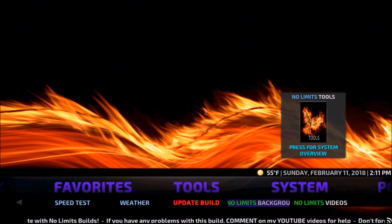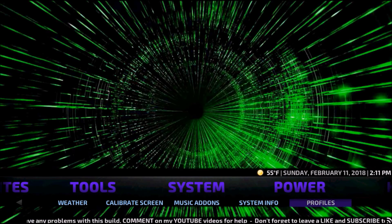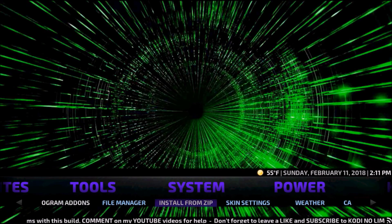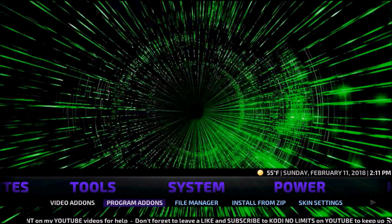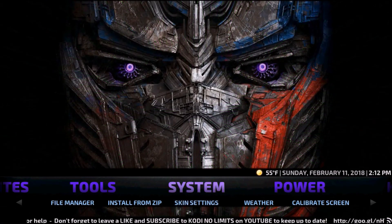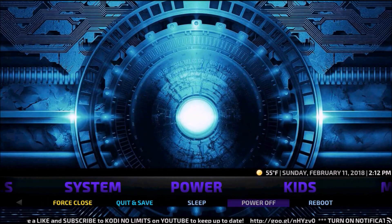You can update your build, access No Limits Background Build and No Limits Videos. Under System, you have the usual Weather, File Manager to add your own stuff, Gear Video Add-ons, Install from Zip, Skin Settings, and Power options including Force Close, Power Off, and Reboot.